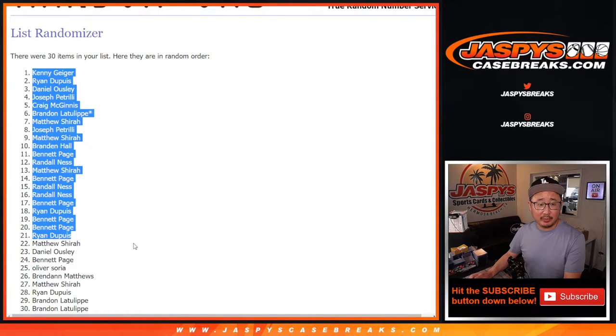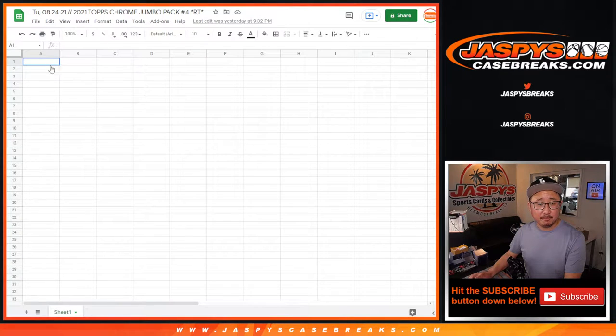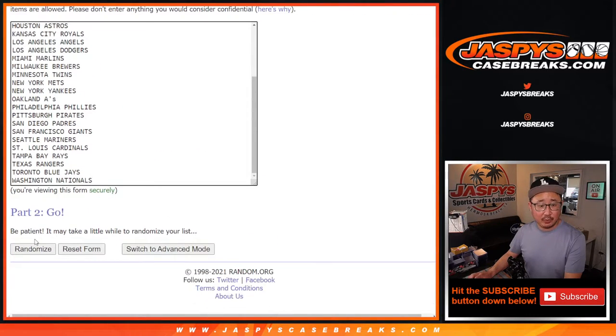No Dennis, we're not going to have a full case random team for that. But you never know, so check the website every day at Jaspi's CaseBreaks.com. Five and a two, seven times for the teams.